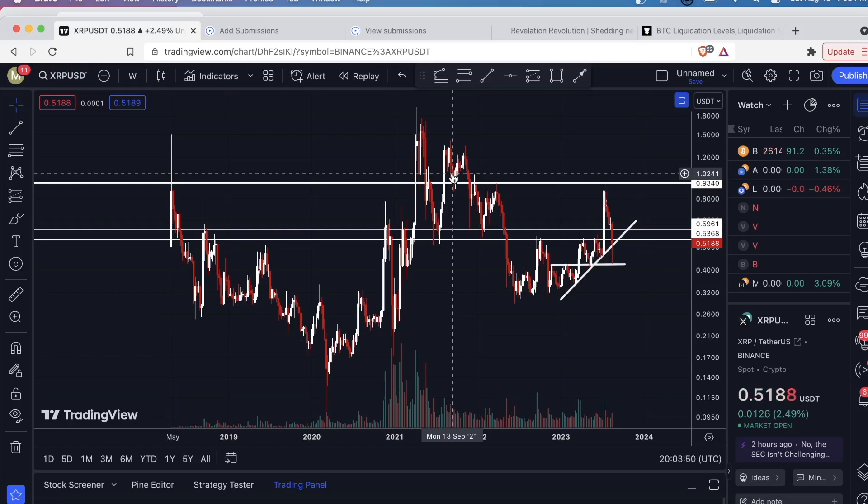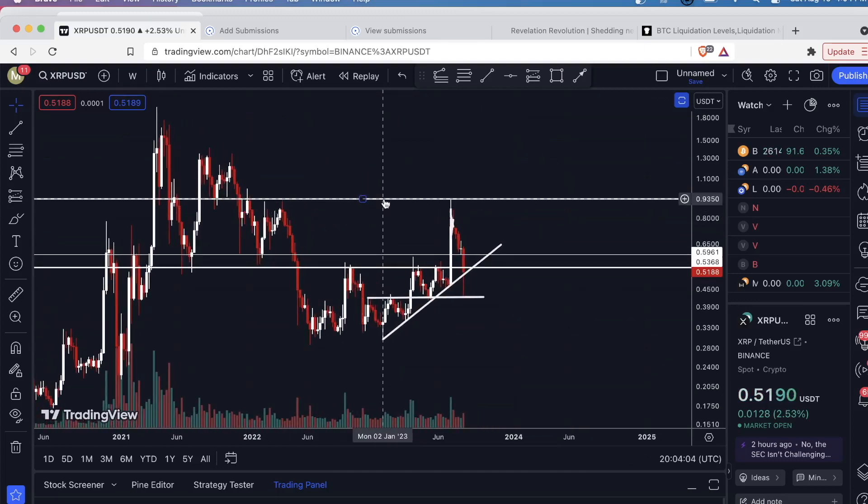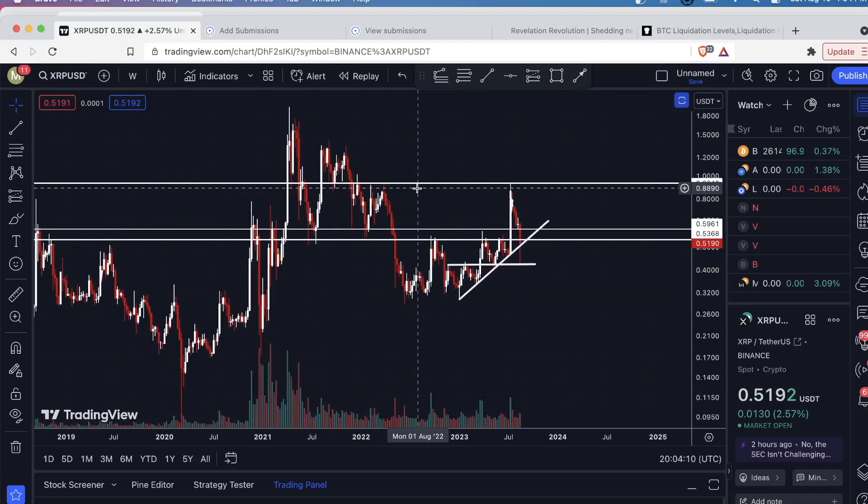Hey guys, I just want to take a quick look at Ripple — this is XRP. I'm currently on the weekly time frame. I've done probably about five videos on XRP previously, so I already have these lines marked out and I've already gone over why I decided these levels are significant. But if this is your first time watching, I'll just give you a quick rundown. If you're going to trade XRP, these are the levels that I recommend you draw on your chart.